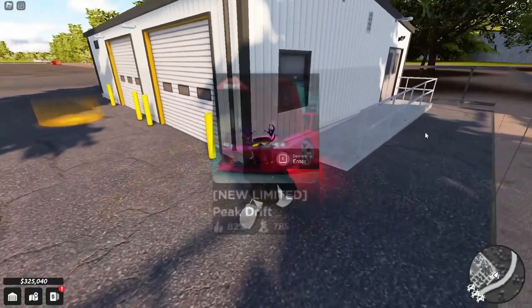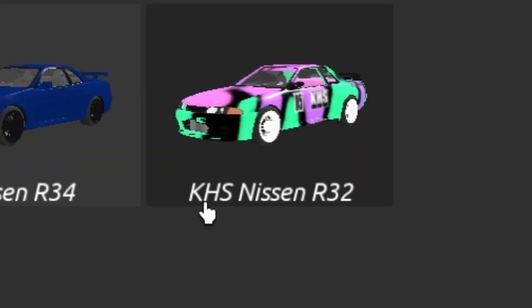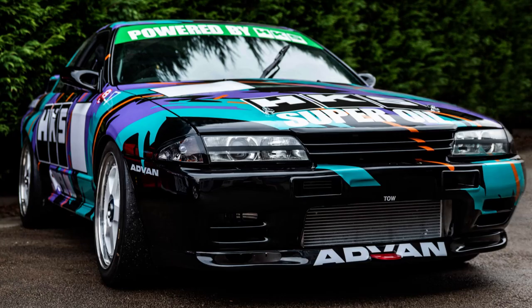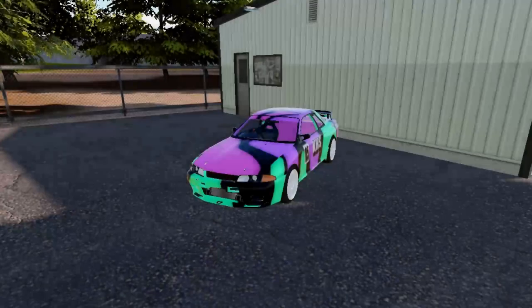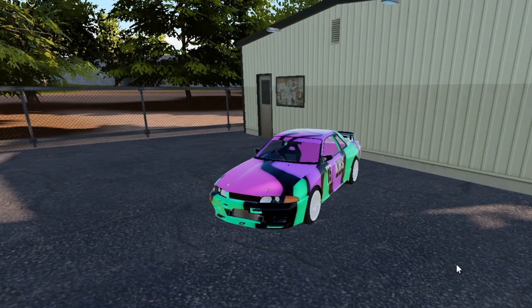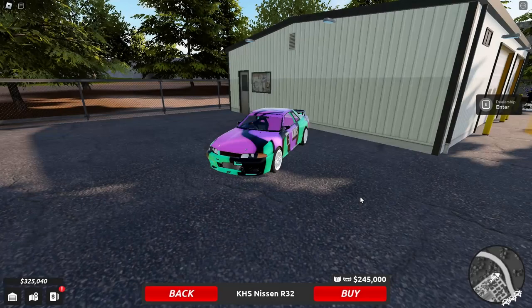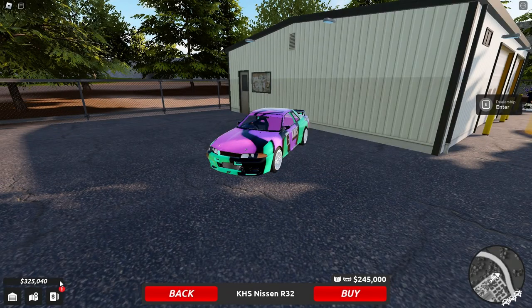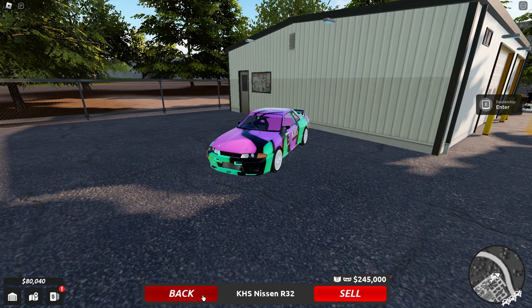We're back in Peak Drift, the new drift game, because they added a new limited car — the KHS Nissan R32, which is actually an HKS livery. It looks pretty cool, but it is very expensive at 245,000. I'm not sure how long it will be limited for, so if you really want this car you should grind right now. Anyway, thank you so much to Drew, the owner, for giving me 300k to actually buy this car and show it to you guys.